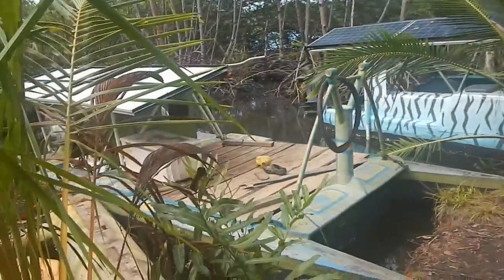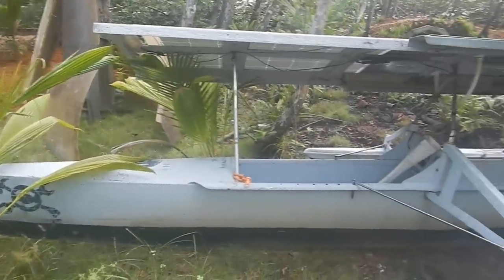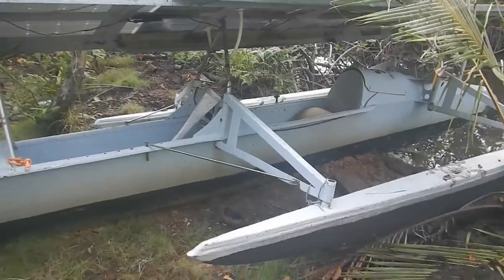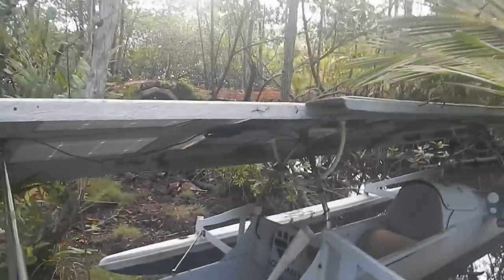I've got this situation - I've got a bunch of boats. This boat over here is the one I'm going to talk about right now. This is my fastest boat. It's a little trimaran and it's pretty fast.